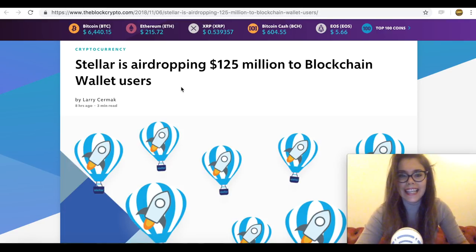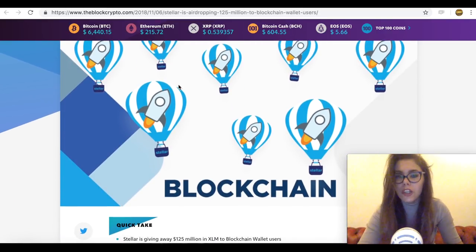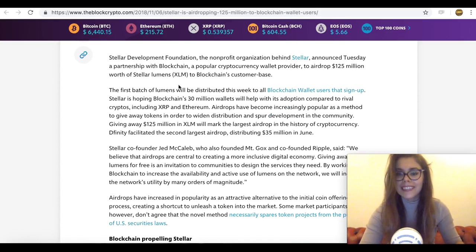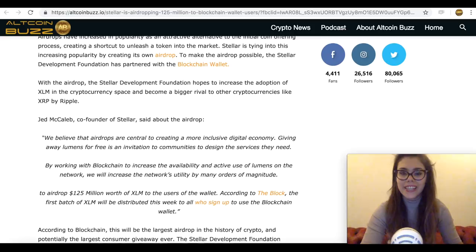Basically what's happening is that the Stellar Development Foundation has partnered up with the Blockchain wallet to airdrop $125 million worth of Stellar to the users of the wallet. According to the blog, the first batch of XLM will be distributed this week to all who signed up to use the Blockchain wallet. The team at the Stellar Development Foundation is hoping that the partnership will further the adoption of Stellar to rival other cryptocurrencies in the market. Jed McCaleb, the co-founder of Stellar, had basically this to say about the airdrop.